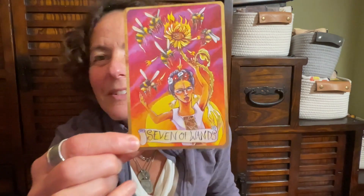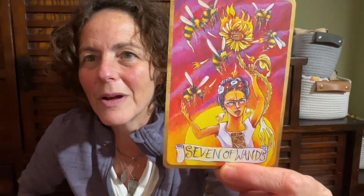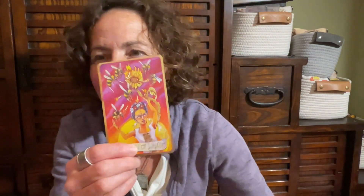Avatara. This deck has kind of blown me away — it feels very powerful in my hands. What does she want to say to me? The Seven of Wands. You know, this is one of my cards — it always has a direct connection to me. And look at Frida, with the wasps and the sunflower. What are you saying to me, Avatara?